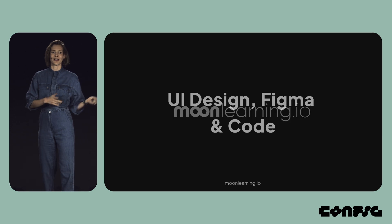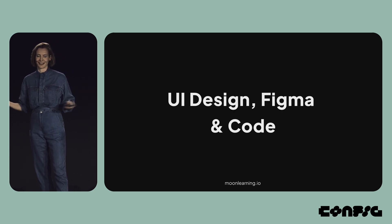Thank you so much for having me. I'm Christine, and I run an online learning platform called Moon Learning, where I teach about UI design, Figma, and how to align all of that with code if you're a UI designer.